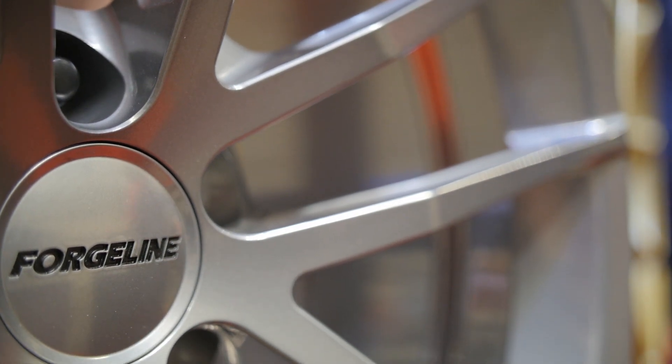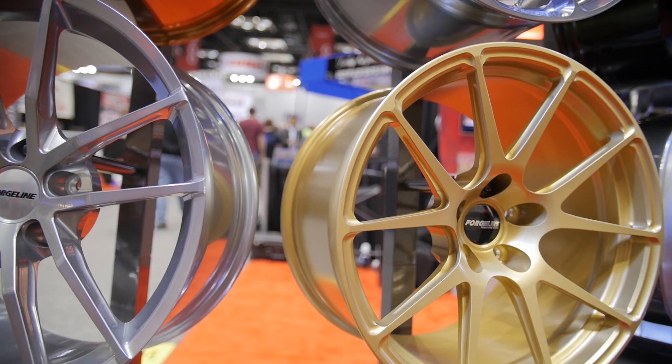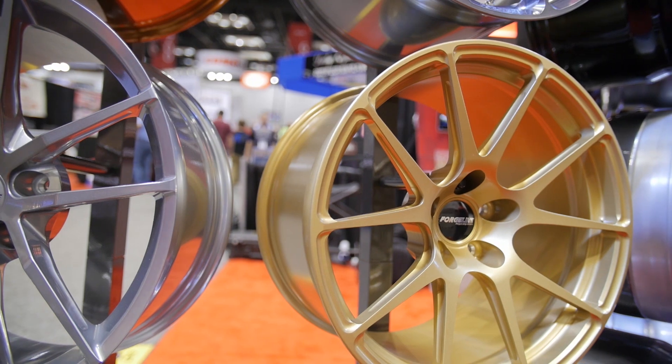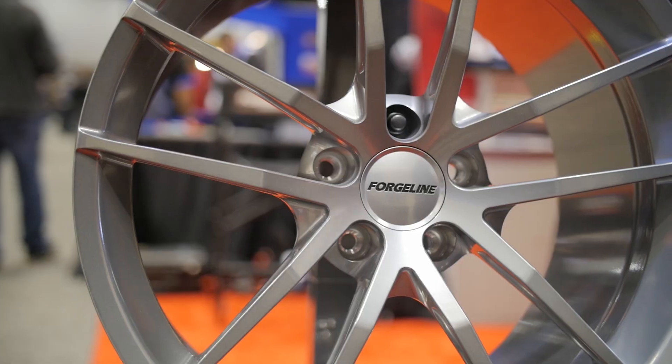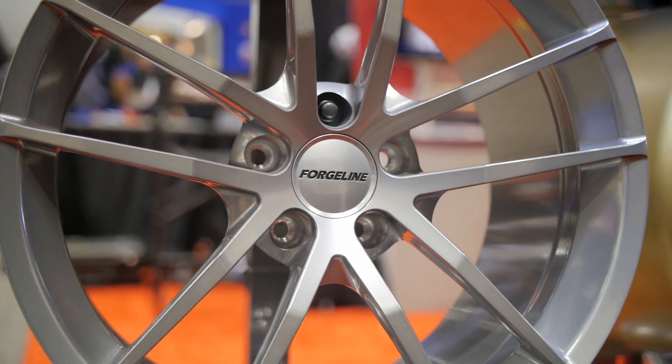Another popular car to race these days is the C7 Z06. On your rack over here you've got a few different wheels built for that car. We have two wheels, the GA1R Deep Cap and AR1, that were kind of designed specifically with that car in mind. We have a car in-house and we've already had multiple fitments on the car — 19-20, 19-19. We can even put an 18-inch wheel on the front if you're looking to do that. Race applications, street applications — we're experts on the car already.